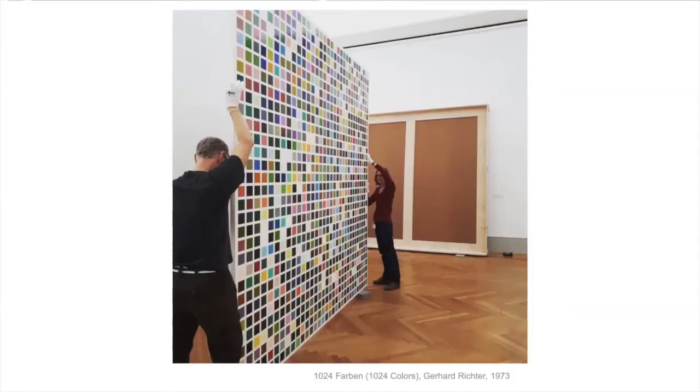A German artist, Gerhard Richter, who's alive now, mixed these colors to his heart's content and made a painting called 1024 Farben, or 1024 Colors. He had them arranged randomly and mathematically, and those are all the different colors he made out of the primary colors with the addition of gray to give some depth and make some darker. You can see how big it is by the handlers moving it in the museum.